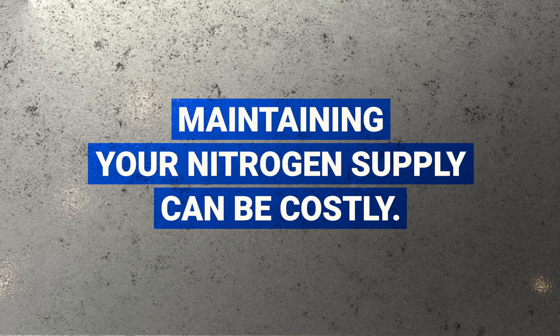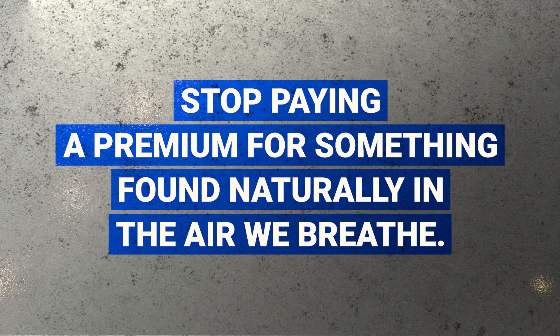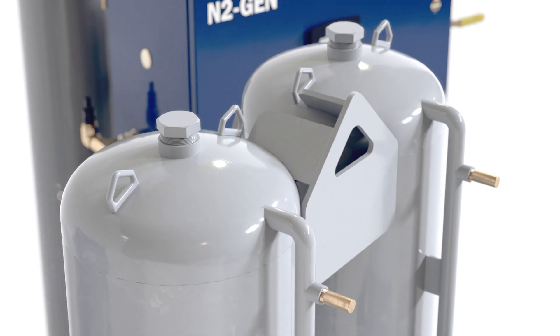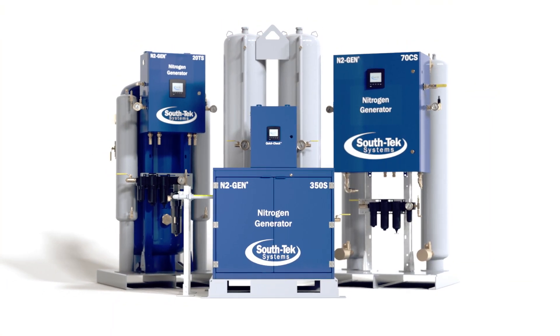Maintaining your nitrogen supply can be costly. Stop paying a premium for something found naturally in the air we breathe. Generate your own nitrogen on demand and reduce costs by up to 90% with the N2Gen Nitrogen Generation System from South Tech Systems.